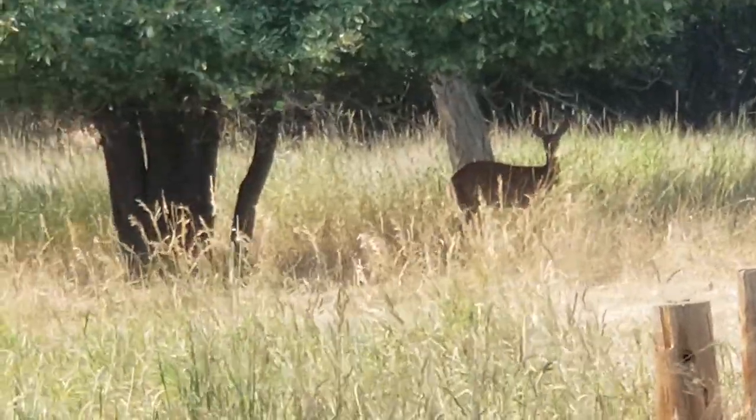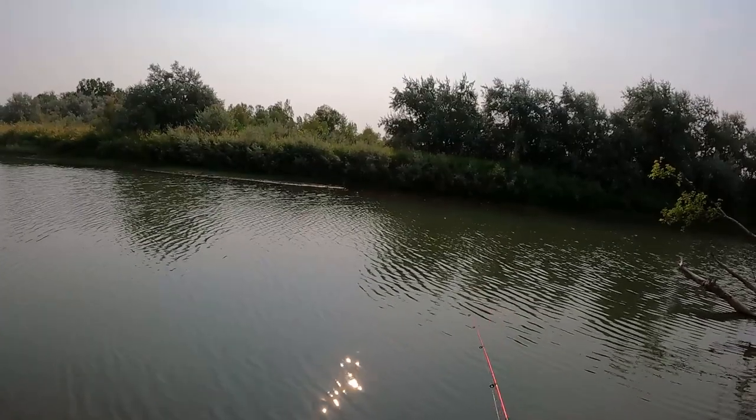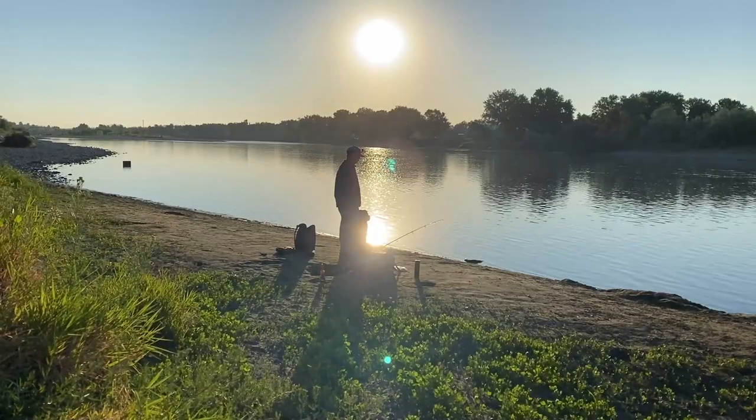All of that aside, we came for the fish. I fished the channel for a while and really didn't have much luck other than a couple carp eyeballing my line, so it was time to make my way to the river.